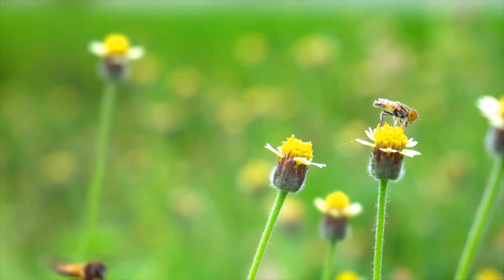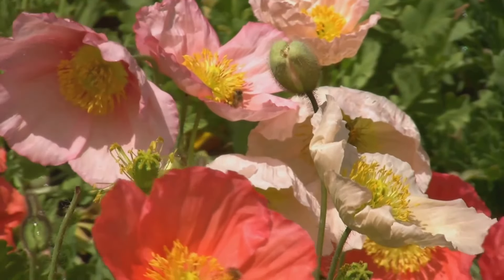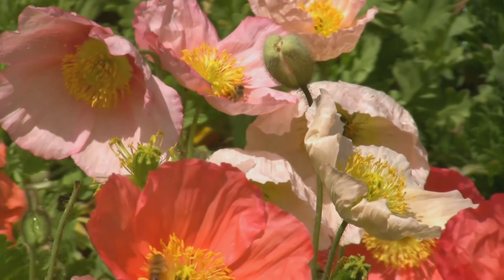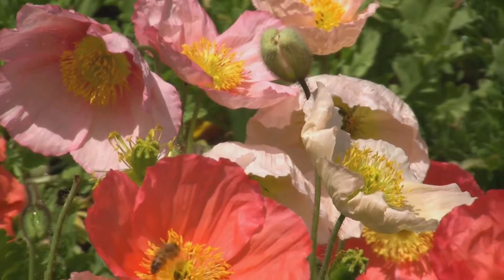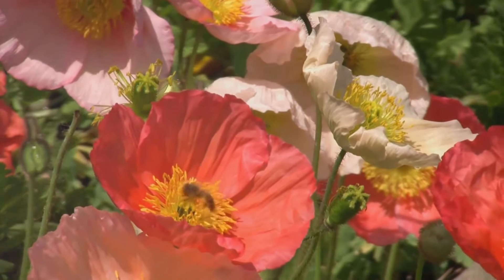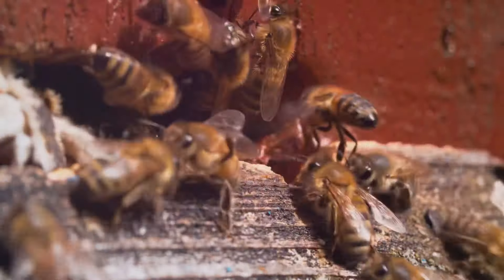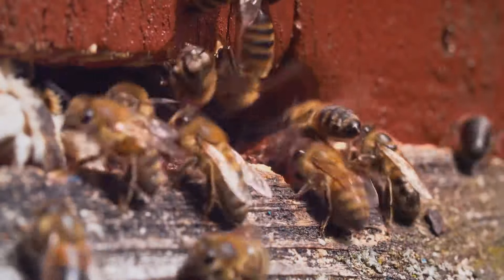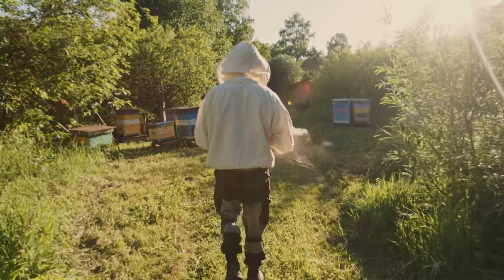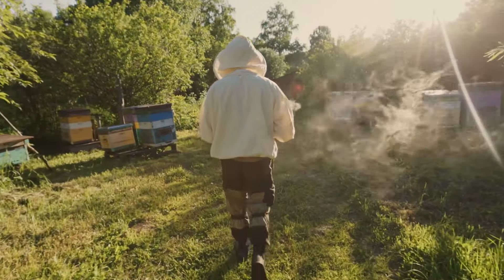Bees are facing many threats, including habitat loss, pesticide use and climate change. It's crucial that we protect these important creatures and ensure their survival. We can all do our part by planting bee-friendly flowers, reducing pesticide use and supporting local beekeepers. Remember, bees are essential for a healthy planet. By understanding and appreciating these amazing creatures, we can all help to ensure that bees continue to buzz and thrive for generations to come.